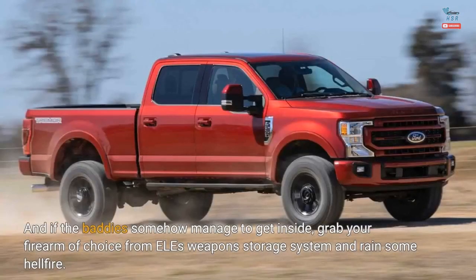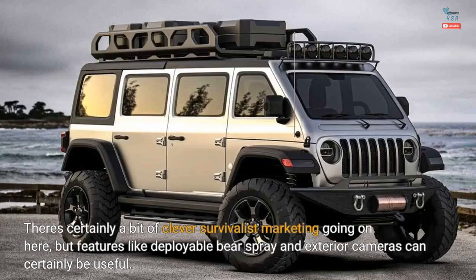And if the baddies somehow manage to get inside, grab your firearm of choice from ELE's weapon storage system and rain some hellfire. There's certainly a bit of clever survivalist marketing going on here, but features like deployable bear spray and exterior cameras can certainly be useful.